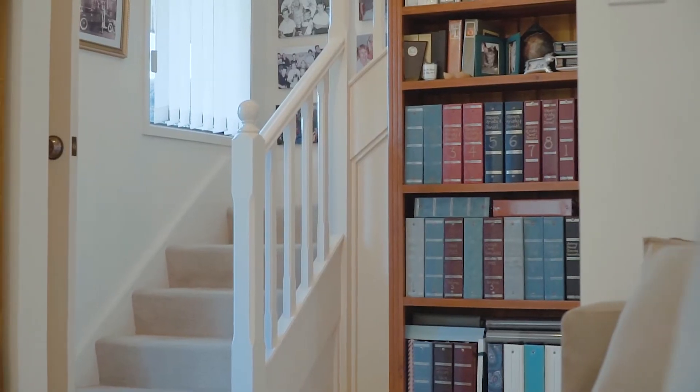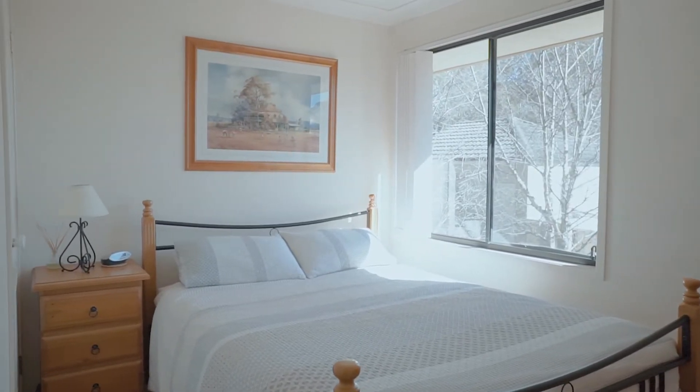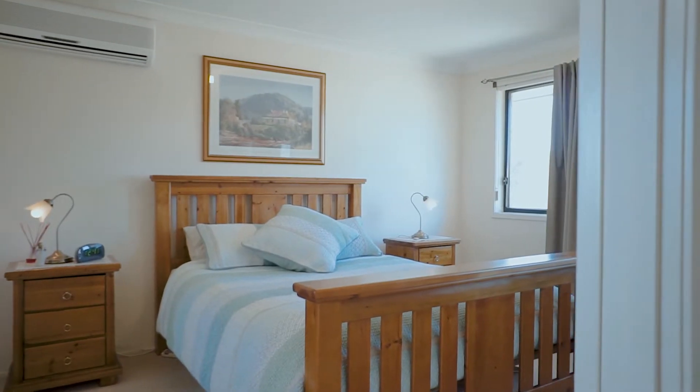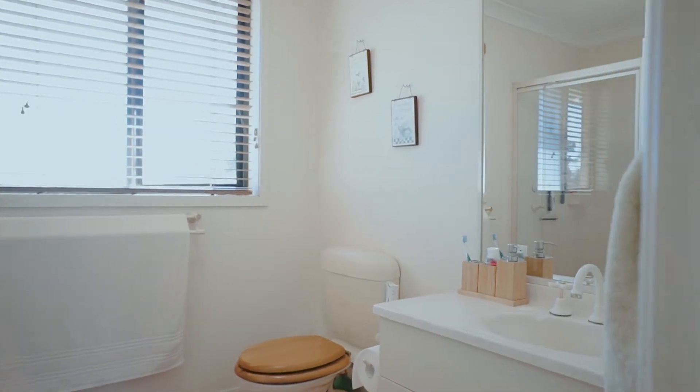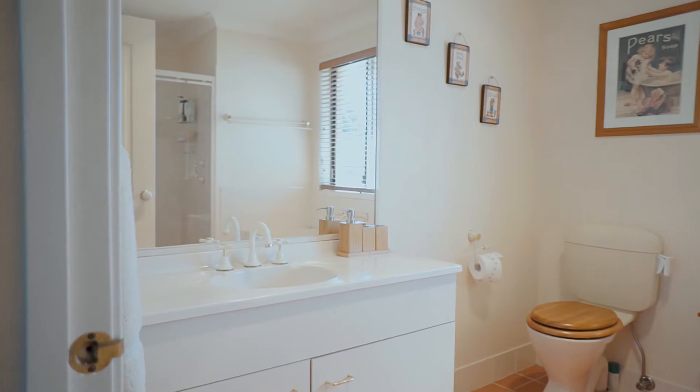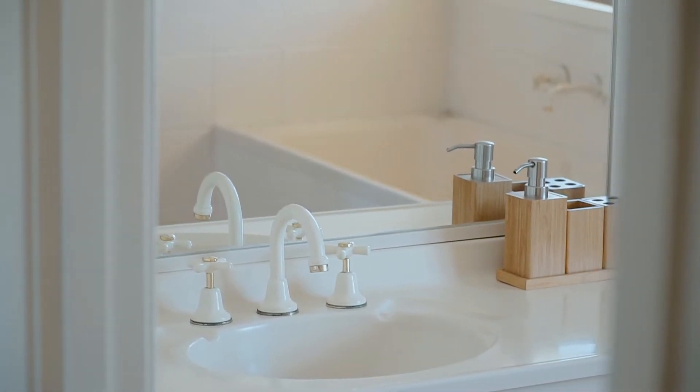In terms of accommodation, there are four well-proportioned bedrooms with the main bedroom featuring an ensuite and walk-in wardrobe, and two rooms with built-in wardrobes ensuring there is plenty of storage space. These rooms are serviced by a well-appointed bathroom with a separate shower and bath and loads of natural light.